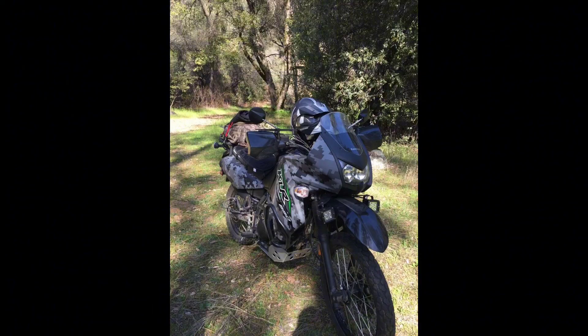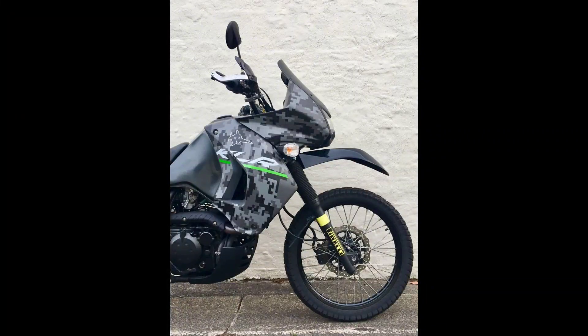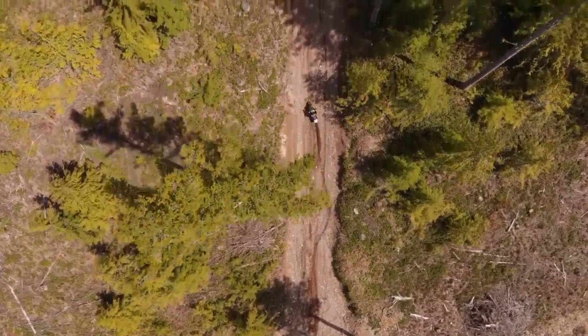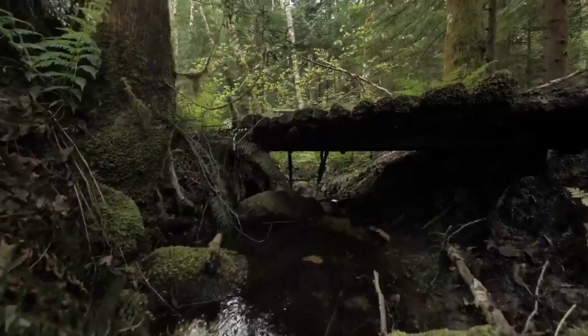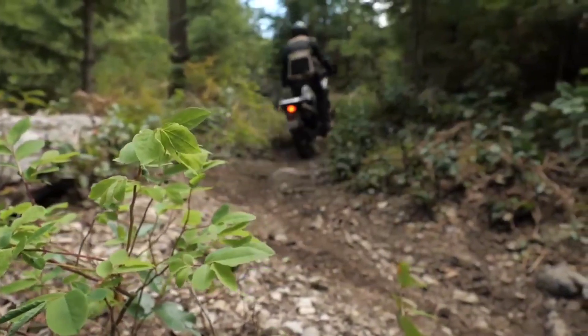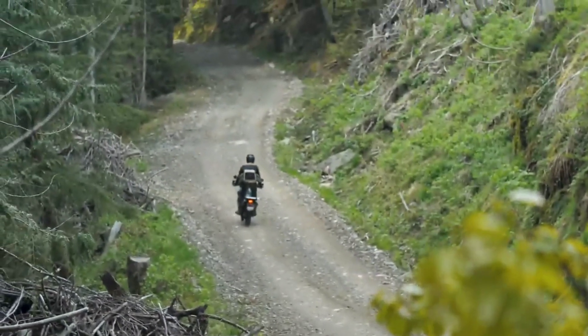Adventure-ready design — the KLR650 Adventure doesn't just talk the talk, it walks the adventure walk with its purposeful design. From the rugged exterior to the high ground clearance, every element of the motorcycle is crafted with adventure in mind. The distinctive styling not only adds to its aesthetic appeal but also hints at the untamed journeys it's ready to undertake.